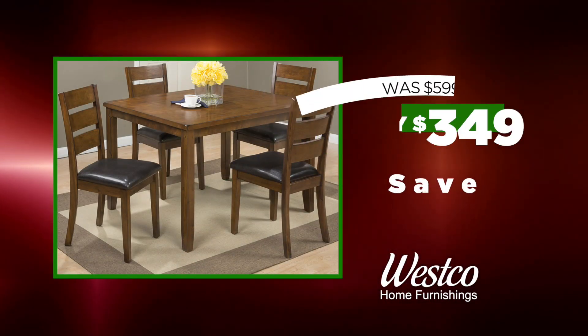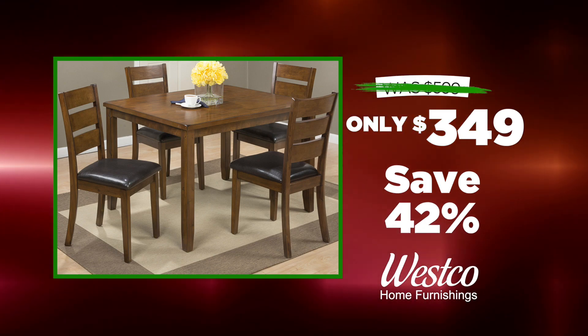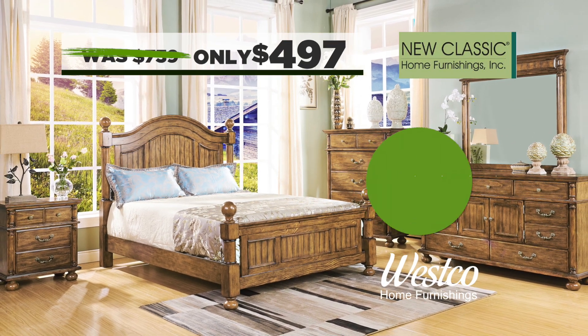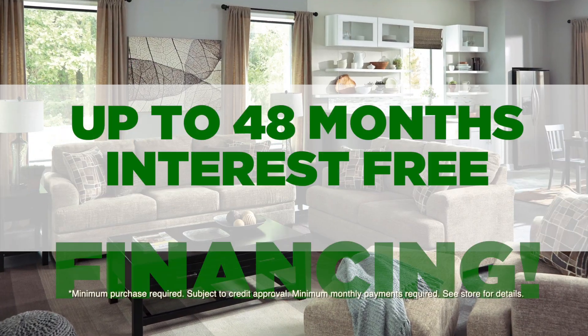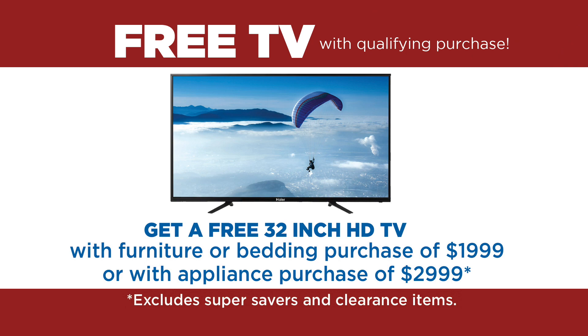Like this five-piece dinette with padded chairs for only $3.49. Get this new classic queen poster bed for just $4.97. Get up to 48 months interest-free financing and a free 32-inch HDTV with minimum purchase.